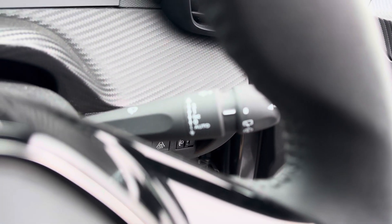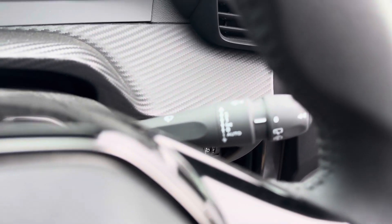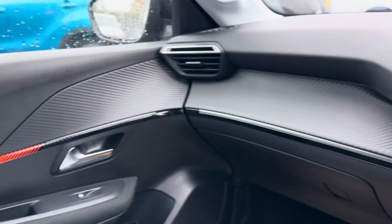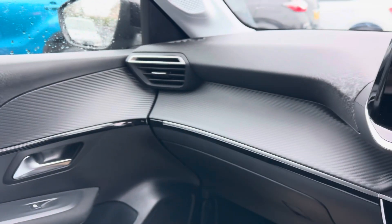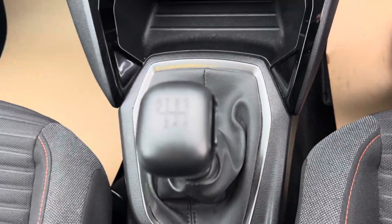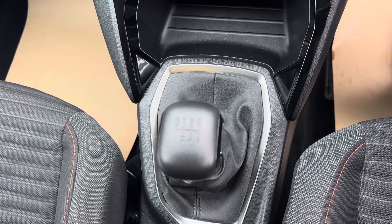It's got your air con system. As you'd expect it's also got auto lights and auto rain-sensitive wipers. There's a 12 volt charging port and Bluetooth, as you would expect. It's also got Android Auto. And it is a six-speed manual gearbox.